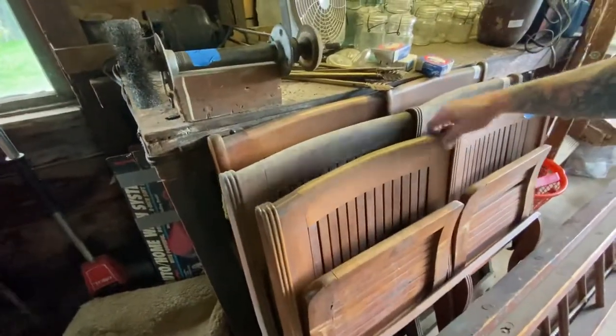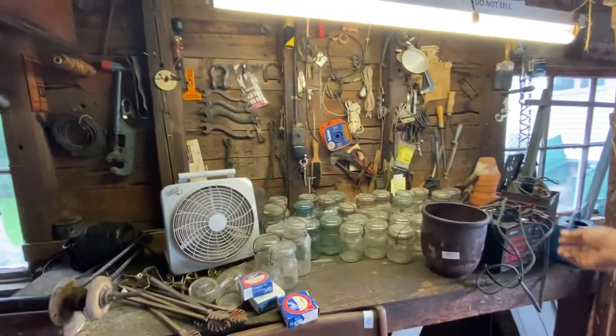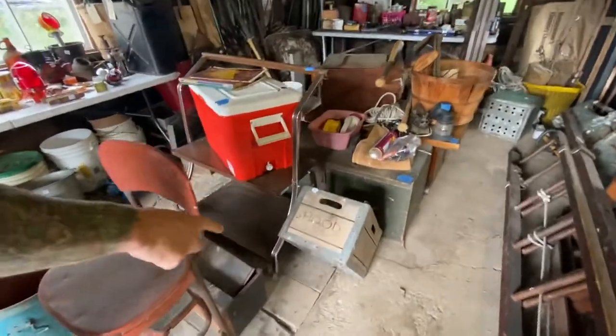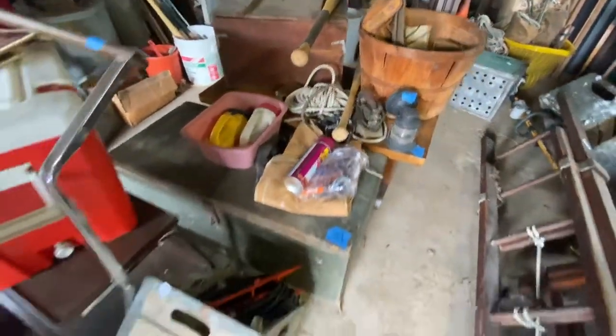These are stadium seats in pairs, all in wood — came out of a church, I think. Mason jars, blues and whites and clears. Some more wooden boxes, some bats, cool old bats.